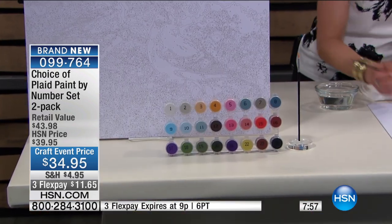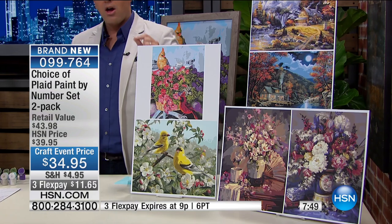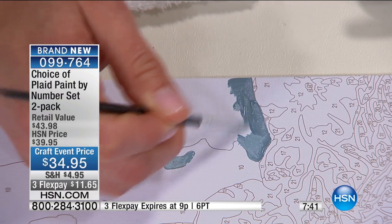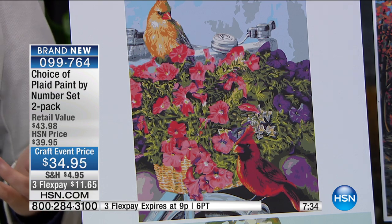It's $34.95. When you understand what you get and how much fun you're going to have with this, this is going to be gone in a heartbeat. We're going to send you all 24 of the acrylic paints. There's nothing else extra to buy. You choose the one you want. Your options are the birds, the floral, or the cottages. The biggest seller right now is the birds, then the cottages, then the floral. For a lot of us, we love just some downtime to relax, to rejuvenate, to do something heartfelt.